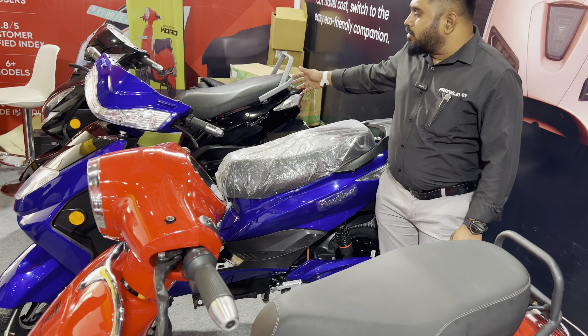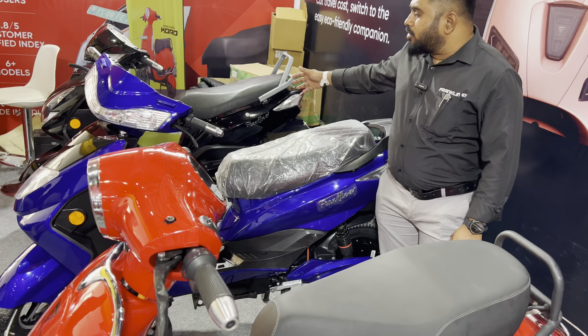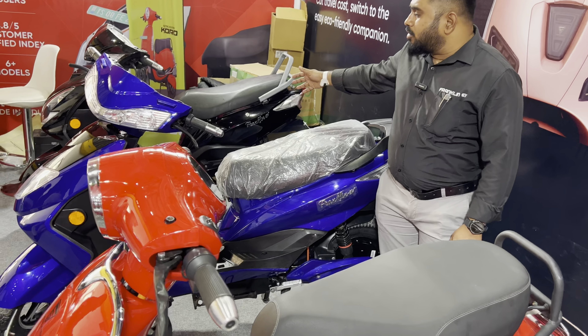The dual battery option means two batteries. Each battery gives a range of up to 100 km per charge, so with two batteries you get 200 km per charge. One battery charges in 3.5 hours.